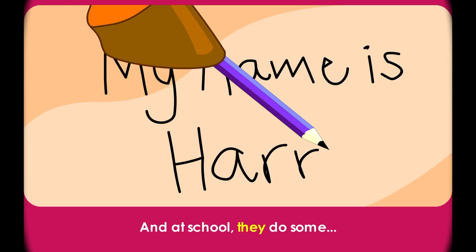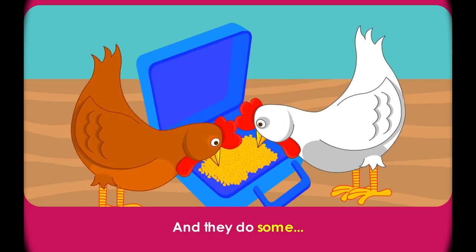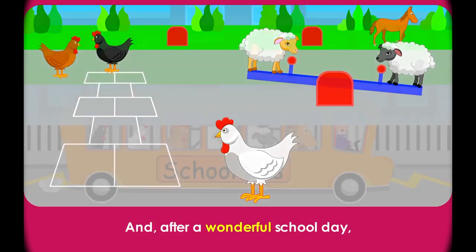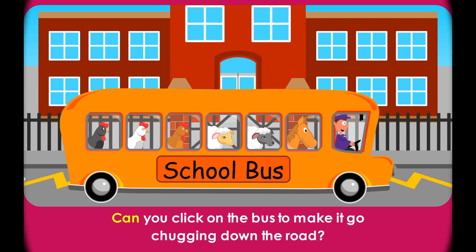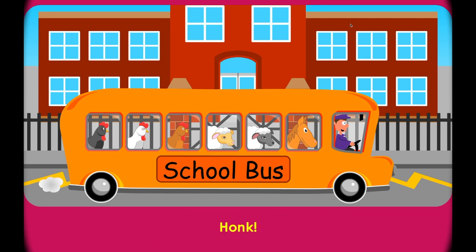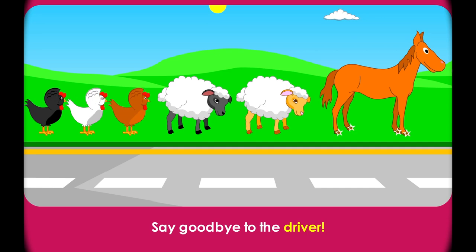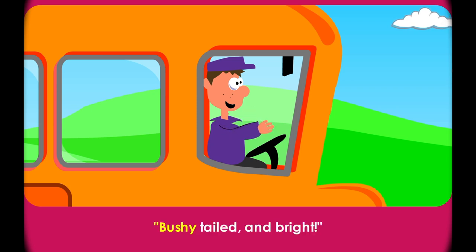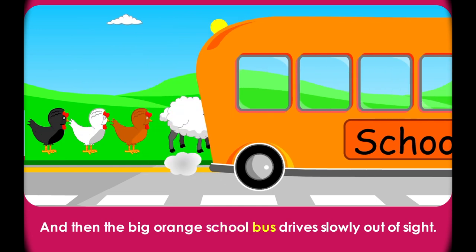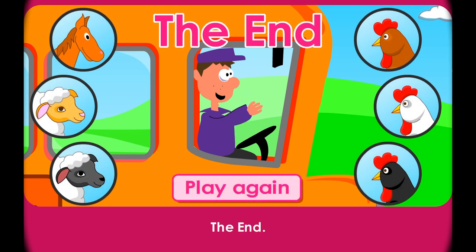And at school they do some writing, and they do some painting, and they do some eating, and they do some silliness. And after a wonderful school day, the big orange school bus drives all the animals home. Can you click on the bus to make it go chugging down the road? Honk! Goodbye, says the driver. Say goodbye to the driver. Goodbye, say the animals. Goodbye, says the driver. See you tomorrow, bushy-tailed and bright. And then the big orange school bus drives slowly out of sight. Honk! The End. Press play to start the story.